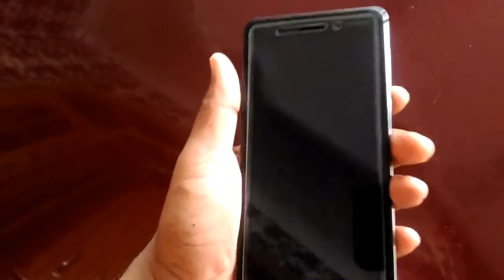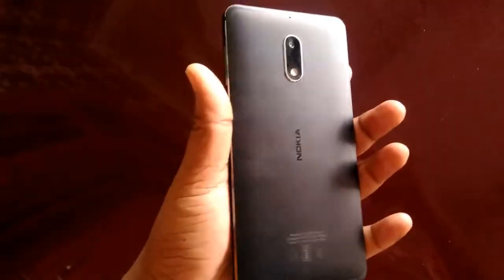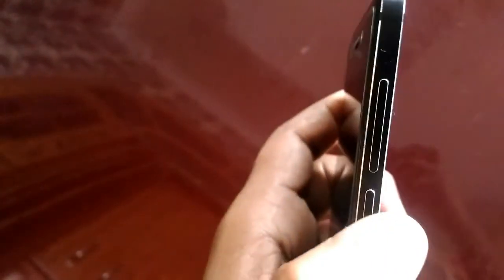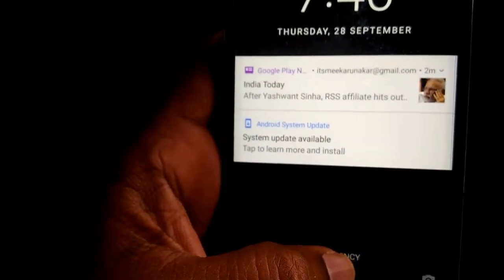Hi friends, welcome to the new video. Today I would like to show you the Nokia 6 mobile, which looks very nice. The design of the mobile is very nice — complete metal. Here you can see the on button.